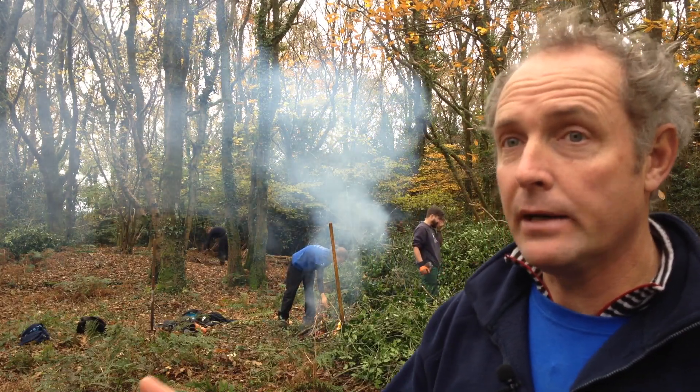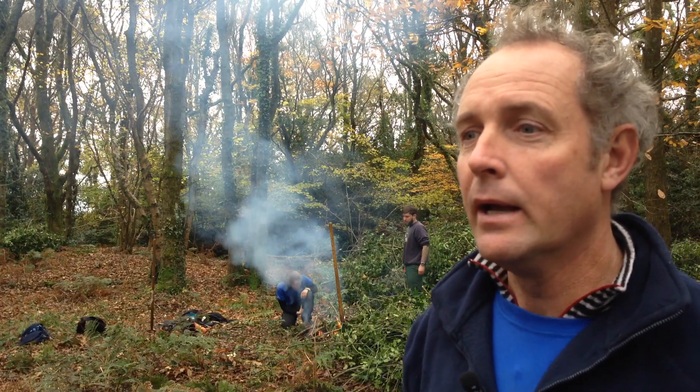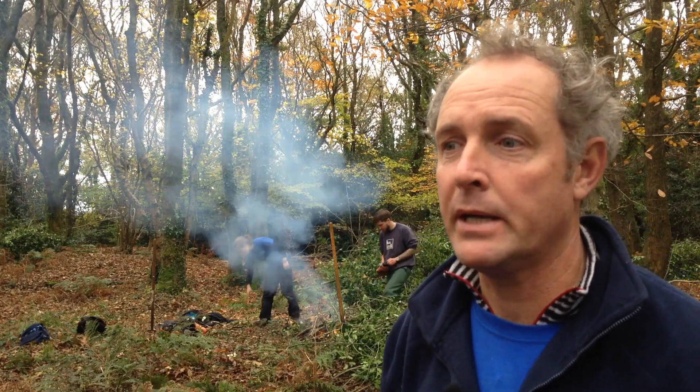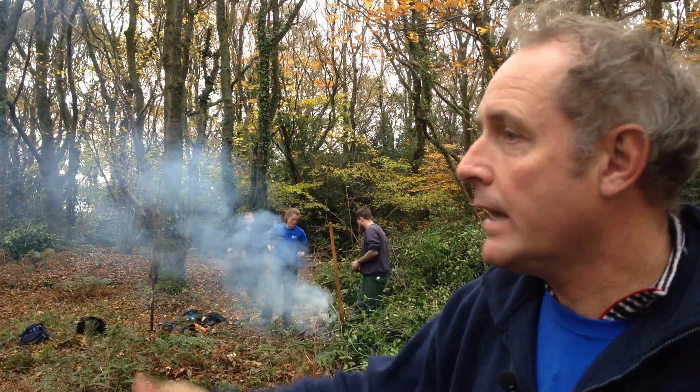As part of the heathland complex, not only is it all that open, nice, windswept heathland habitat, but we've also got a lot of edge woodland that provides a different bit of habitat and a bit of diversity. And in here we're just cutting out some holly.